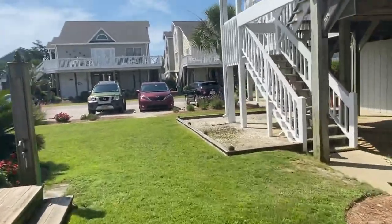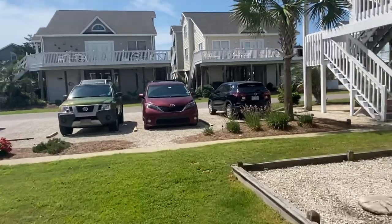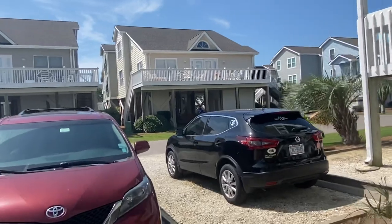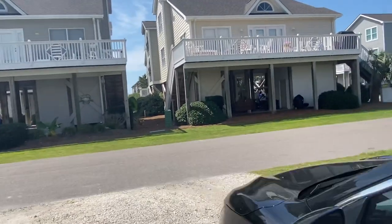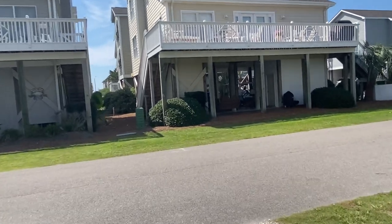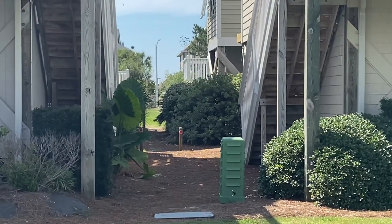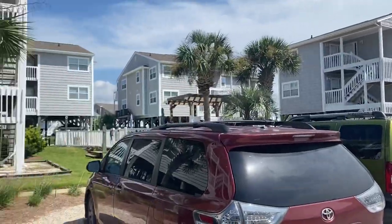To get to the beach, you seriously just walk this way. There's a public passageway right between these two homes right there, and that's a straight shot right down to the beach. We're right there — there's the complex.